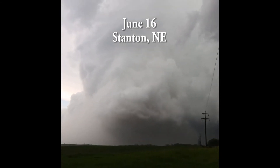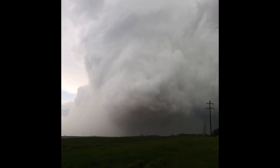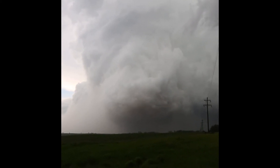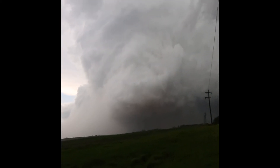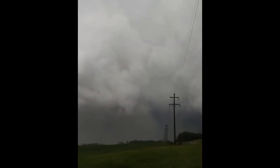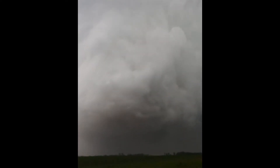Axiosymmetrized wedge tornado. The whole updraft is rotating like freaking crazy. The visibility and contrast are poor on it. Whoa, hail coming down.